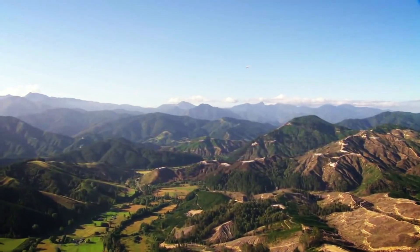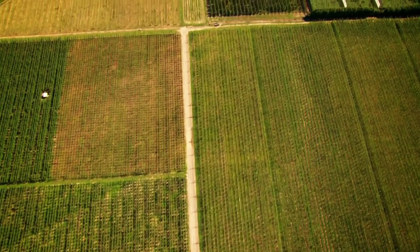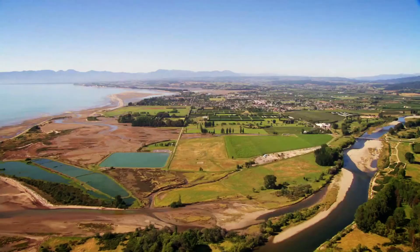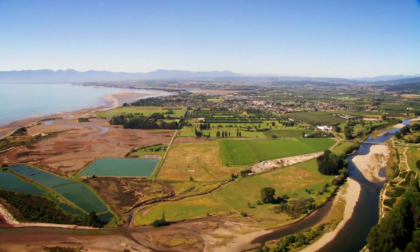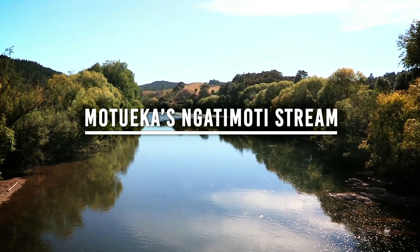The Tasman region is just about as picture postcard as New Zealand gets. Rolling hills, acres and acres of vineyards producing stunning wines, and rivers and coastlines that are among the most beautiful anywhere in the world. One of these is Mouteka's Natimoti stream.